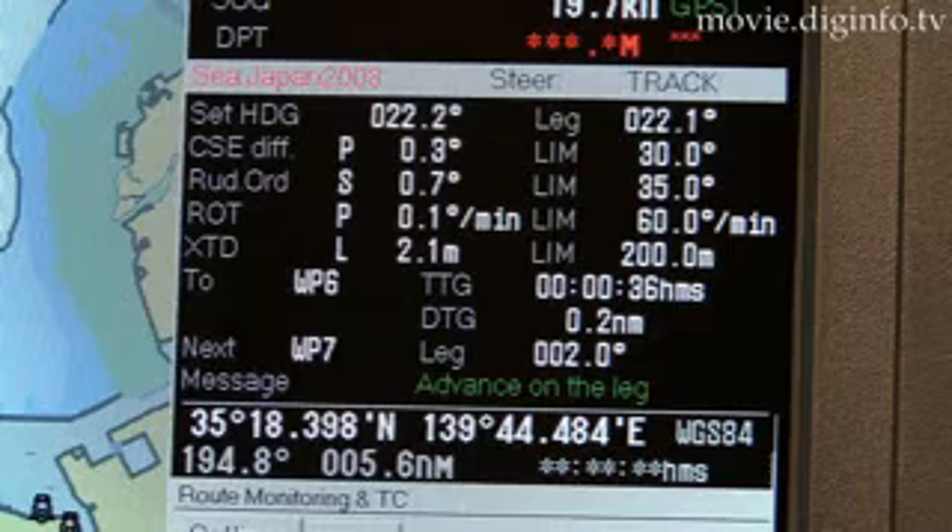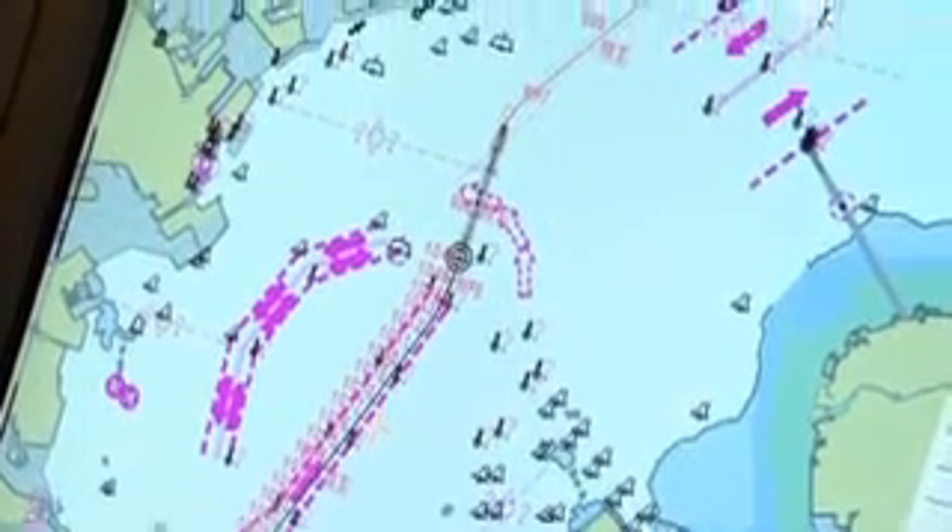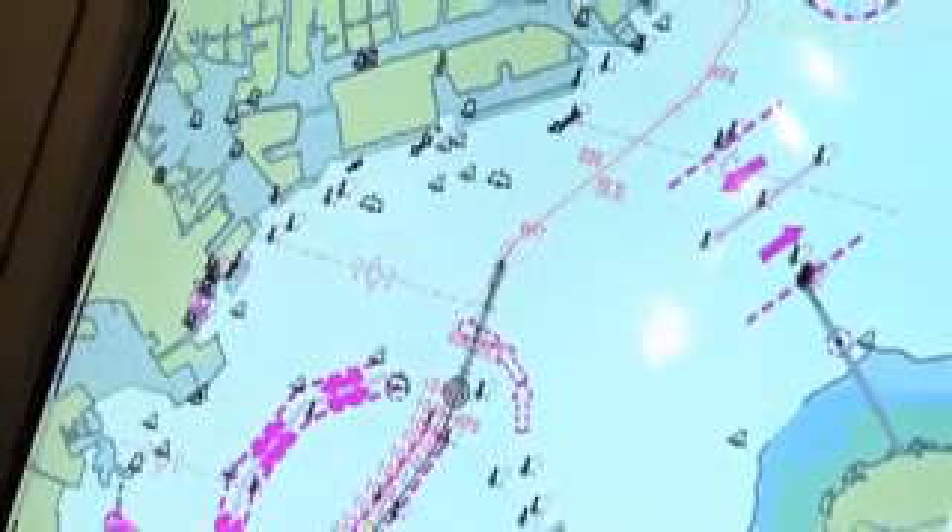As a result, the system utilizes advanced controls to automatically navigate each course on the electronic nautical chart. The automated navigation lightens the workload of the crew and ensures safe ocean travel.